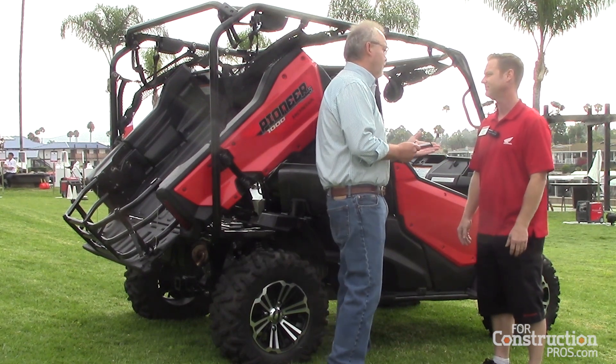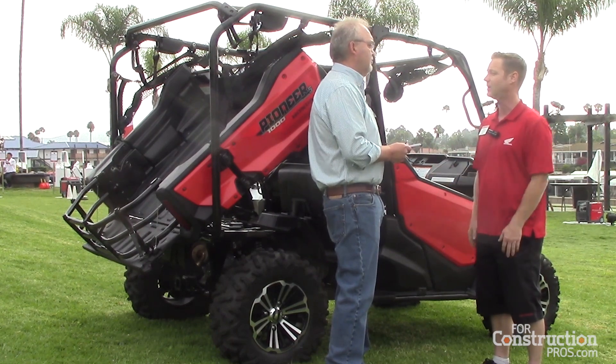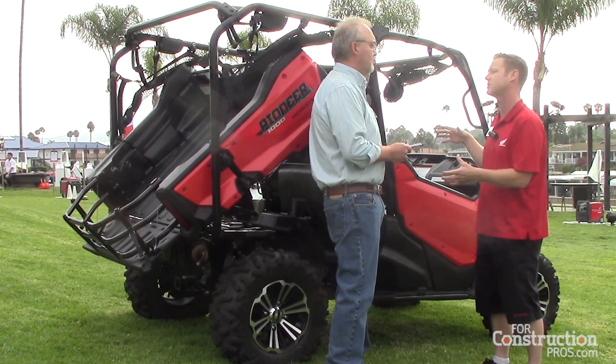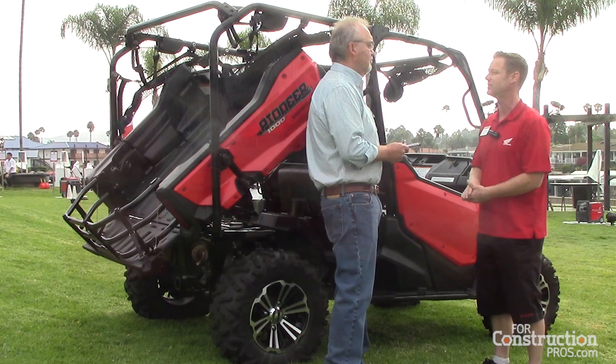What can people expect in terms of when the Pioneer 1000 will be available? Availability is going to be later this year in the fall. We're going to have two sizes — this is a five-passenger one, and we're also going to have a three-passenger one for people that don't need as large a seating capacity. We're looking at a late fall timing for the release on this model.